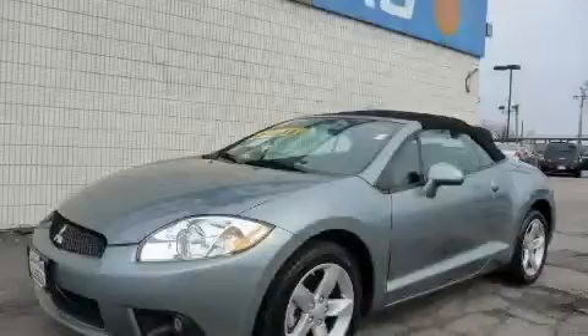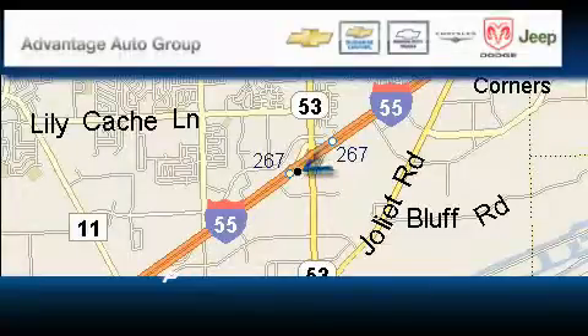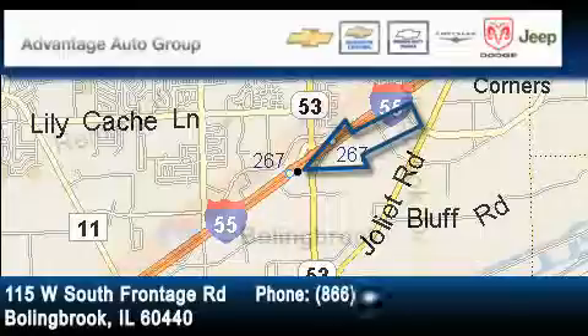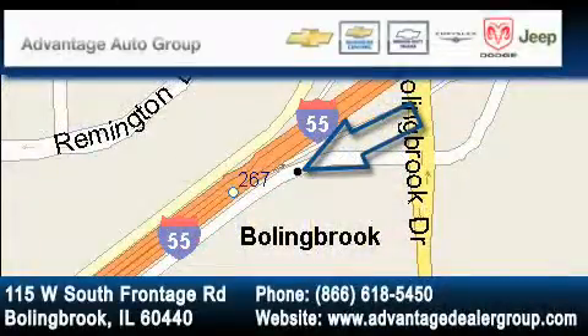Contact us today and schedule your opportunity to see this car in person. Advantage Chevrolet Bolingbroke is located at 115 West South Frontage Road in Bolingbroke. Our goal is to exceed all of your expectations to ensure that you'll return for future visits.